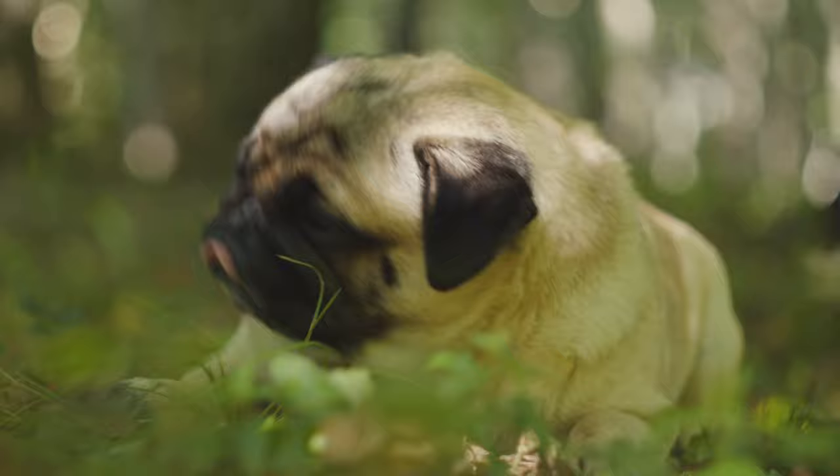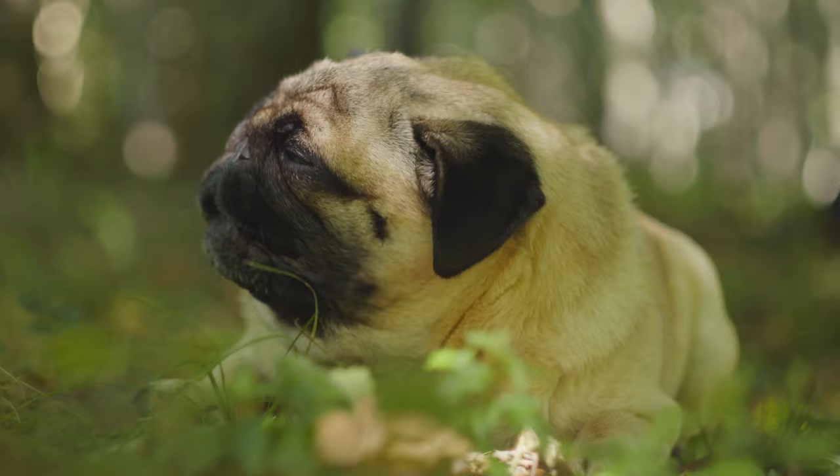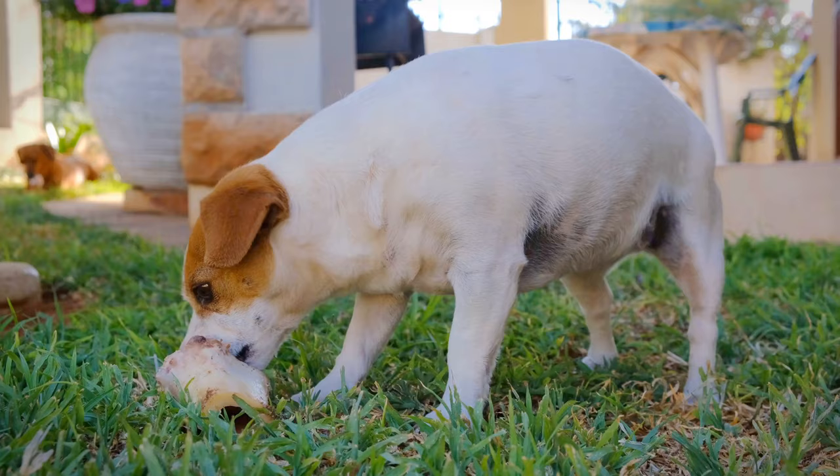How can you deworm your dog naturally? Worms and parasites can make your dog very sick. Veterinarians can help treat your pet with deworming medication, but unfortunately some pet owners feel that these substances can cause undesirable side effects. Here are a few ways to help your dog treat worms naturally.